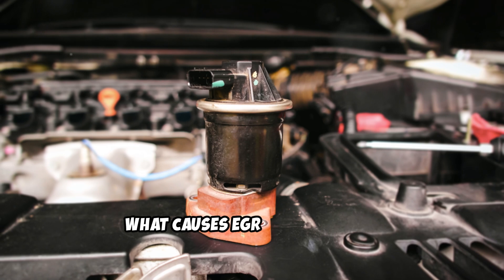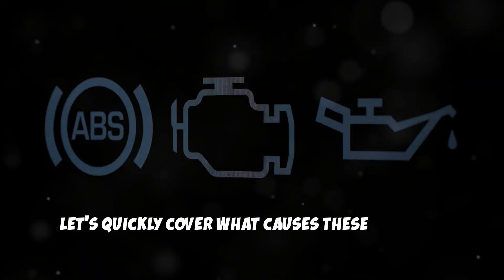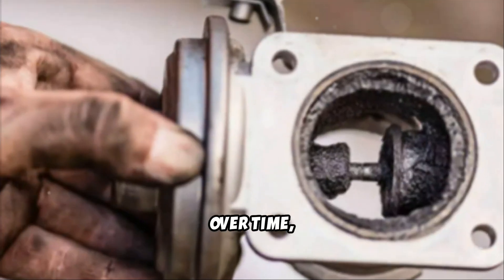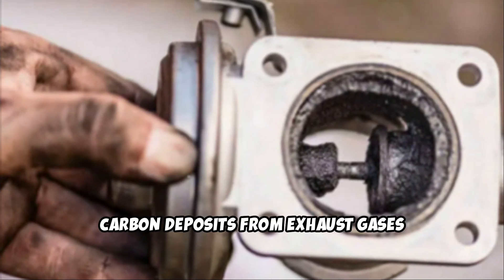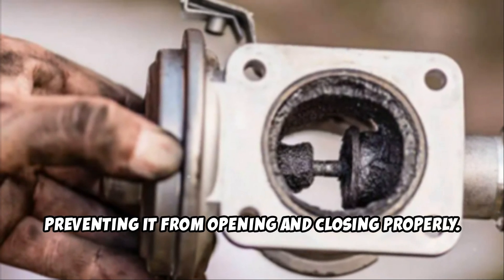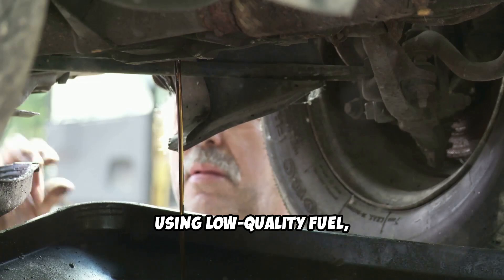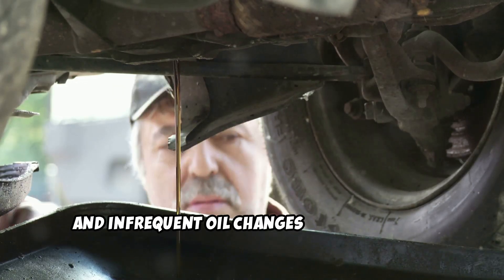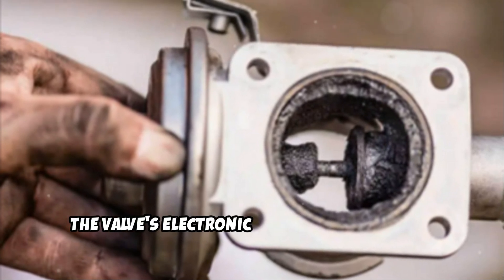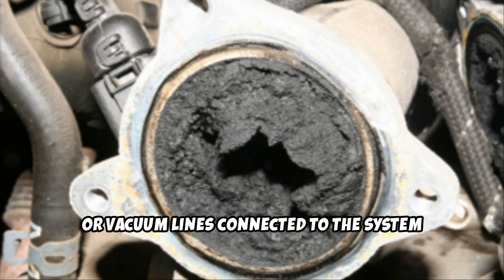What causes EGR valve failure? Now that you know the symptoms, let's quickly cover what causes these failures. The most common culprit is carbon buildup. Over time, carbon deposits from exhaust gases accumulate on the valve, preventing it from opening and closing properly. Poor maintenance, using low-quality fuel, and infrequent oil changes can accelerate this buildup. In some cases, the valve's electronic components can fail, or vacuum lines connected to the system can develop leaks.